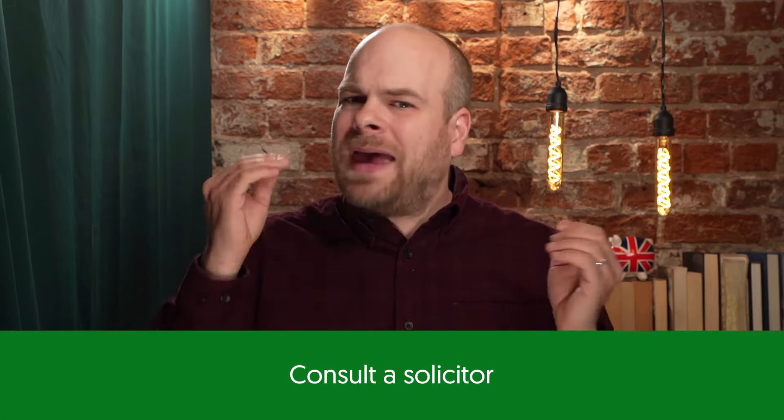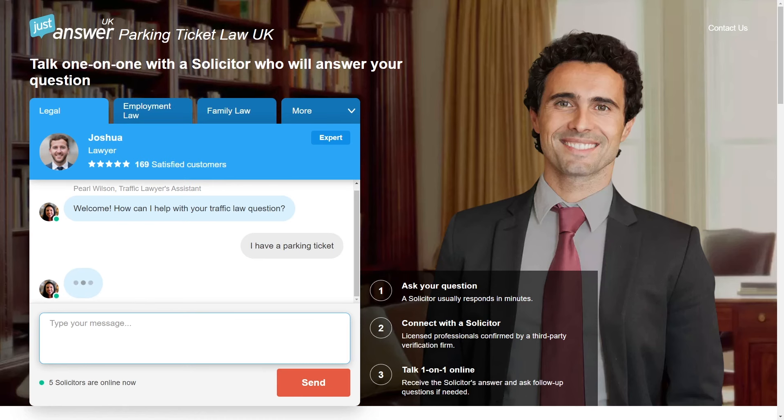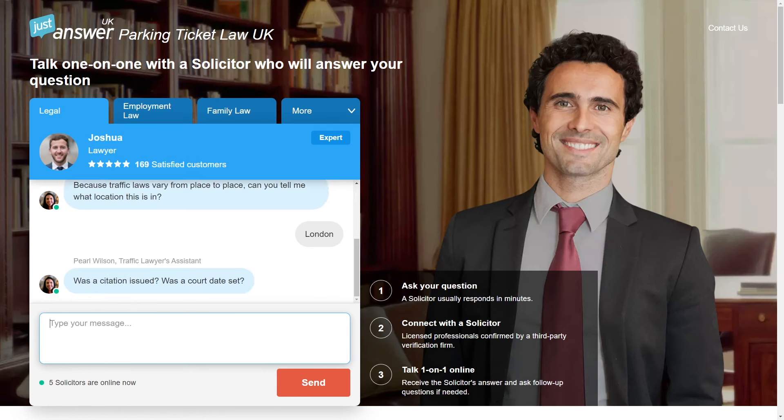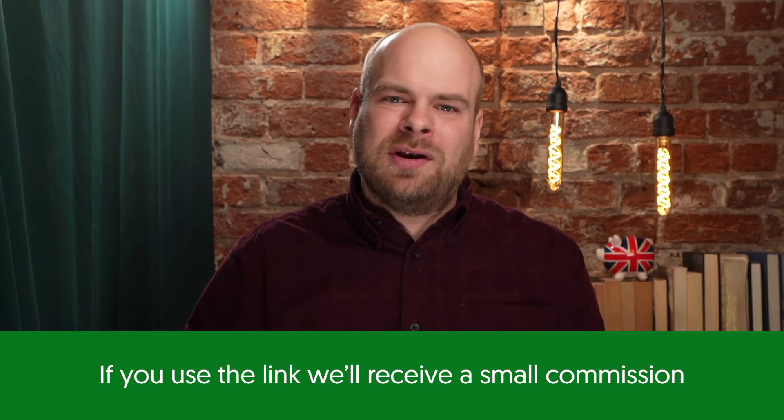If you're still in doubt about a lost ticket or a ticket that you want to appeal, you may want to speak to a solicitor for some expert advice. This could cost far less than you might imagine, with there now being online solicitors who are quick to contact, easy to speak to, and very often far cheaper than meeting in person. For instance, JustAnswer has a trial that allows you to contact a solicitor for just £5. My colleague used their service and managed to save over £270 on a ticket. There's a link to JustAnswer's trial in the description, and if you use that you'll also be supporting Money Nerd, so thank you.